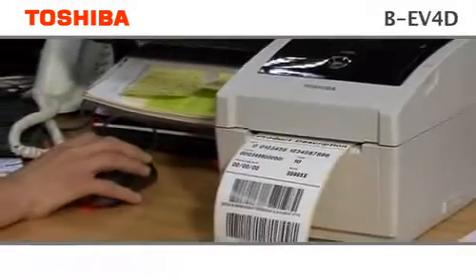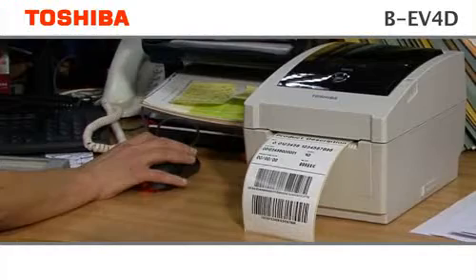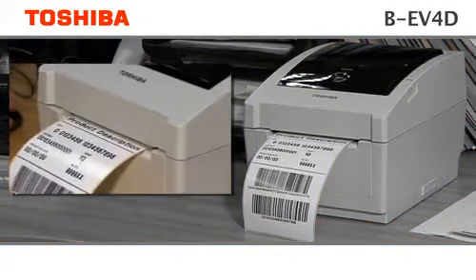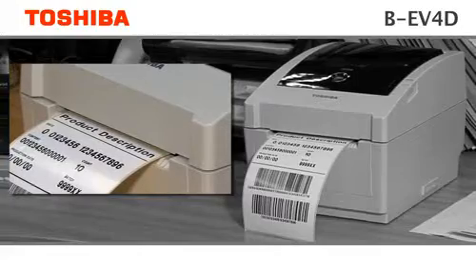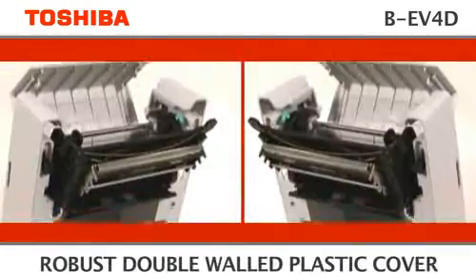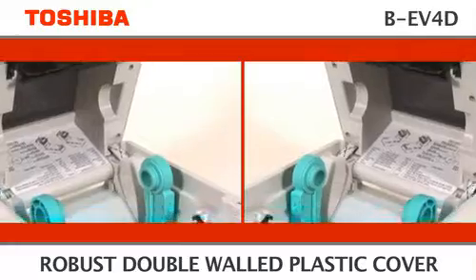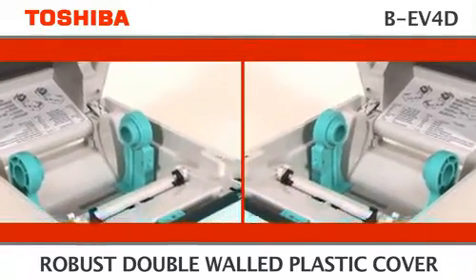Developed to fit into any limited workspaces in many industries and applications, the BEV4 is ready whenever it's required. This compact thermal printer has a robust double-walled plastic cover to protect the inside against dust and external damage.